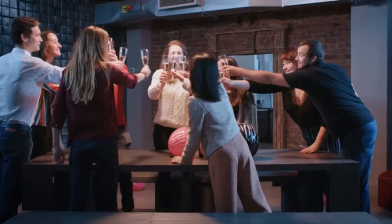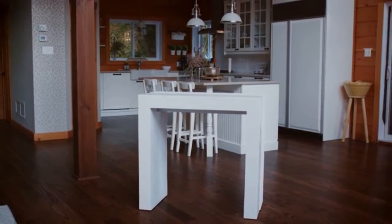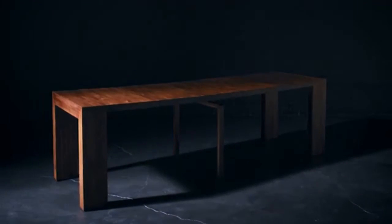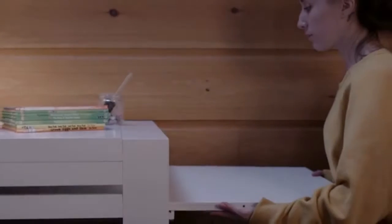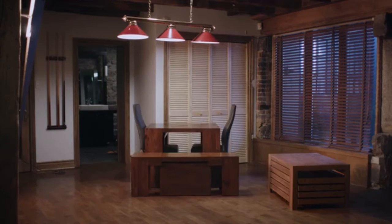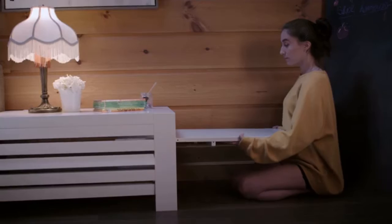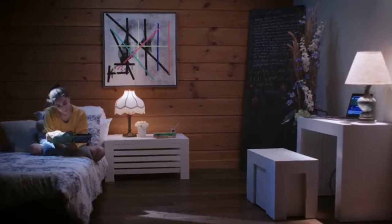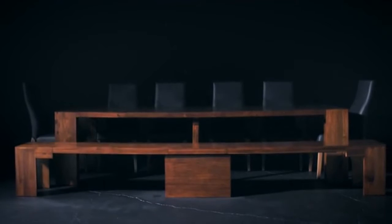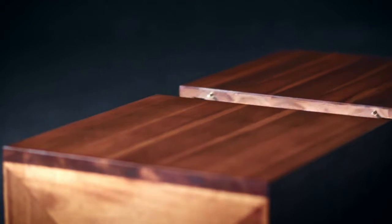We've even thought of those who like to eat a bit higher up, creating the very first Transformer Counter Height dining table. If you're wondering where to store those table panels, you can now store all unused panels inside the integrated compartment — use it as a coffee table, for storage, or even as an adjustable shelving unit. Thoughtful design and versatility is everywhere.